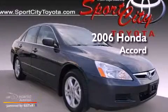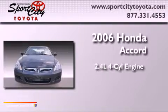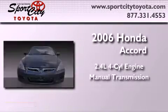This is a 2006 Honda Accord. It features a 2.4 liter 4-cylinder engine and a manual transmission.